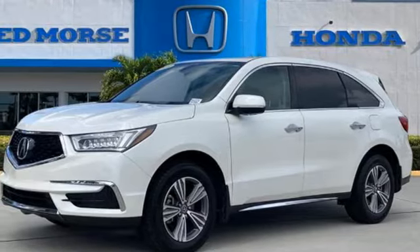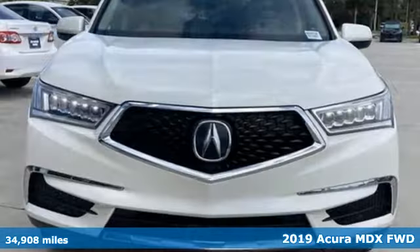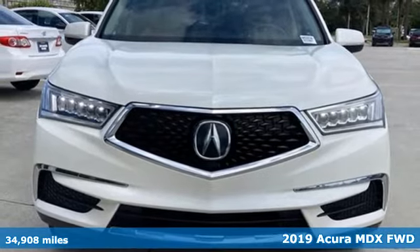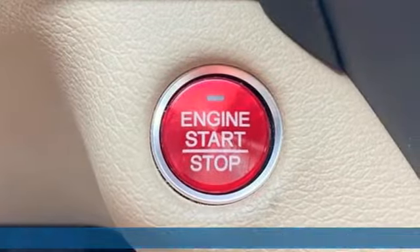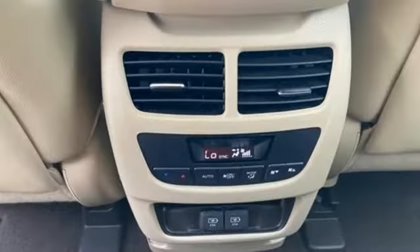It's a 2019 Acura MDX ready to pamper every passenger. This crossover might just be the world's most perfect road trip car and it comes with all the amenities you need.